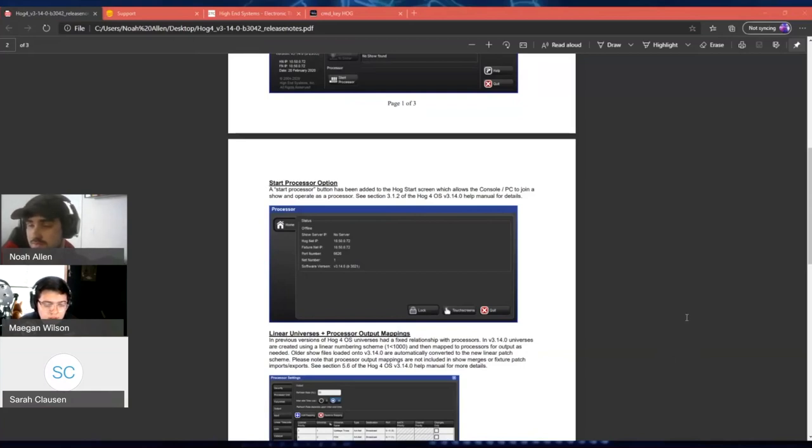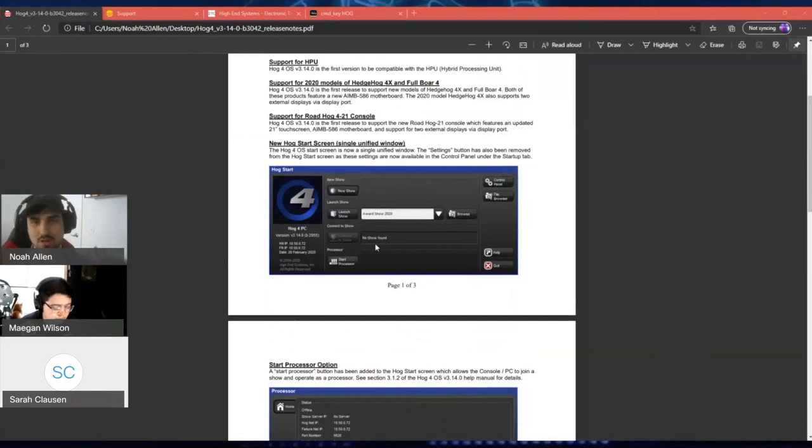For Roadhogs made in the Barco years — yes, they should support 3.14 just fine, as would any console in the Hog4 family. All consoles in the Hog4 product line will support processor mode, as well as Hog4 PC.